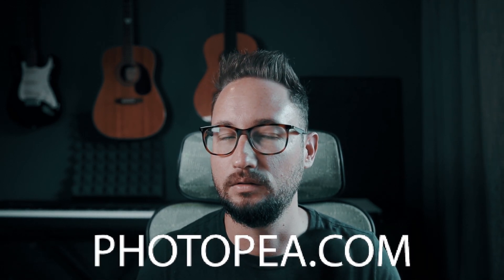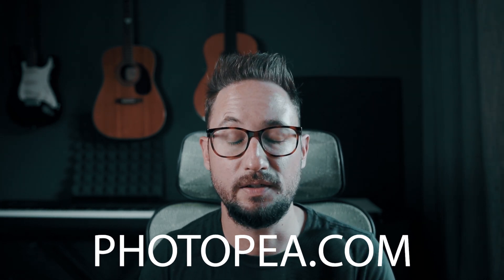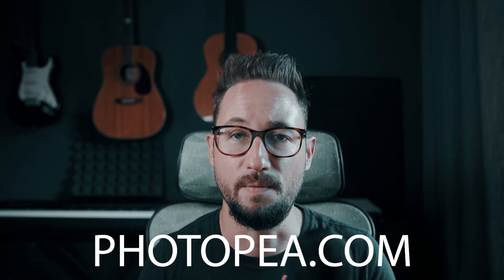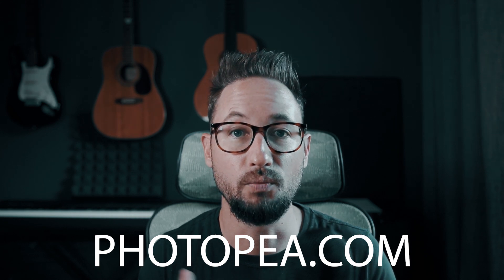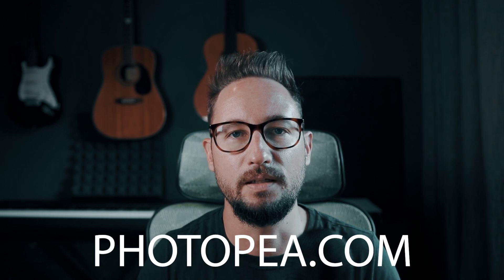Now with all of that out of the way, let me show you the very best free Photoshop alternative that I found and that I personally use from time to time. It's called Photopea. The coolest thing about this software is that it doesn't matter whether you're on a PC, Mac, Linux, or whatever — it works on everything because it runs within your browser.